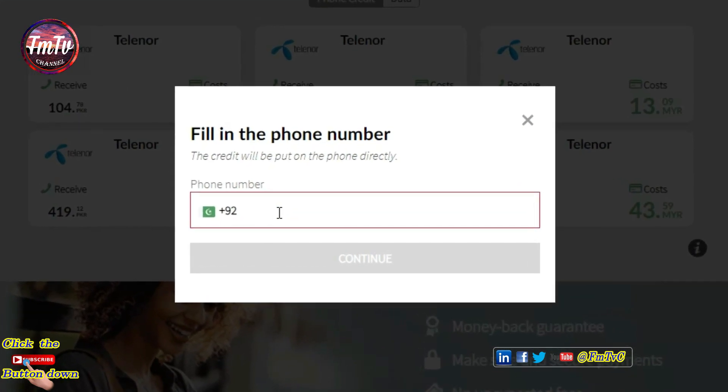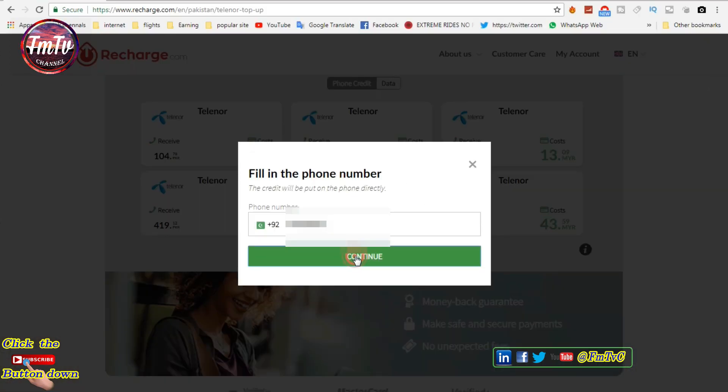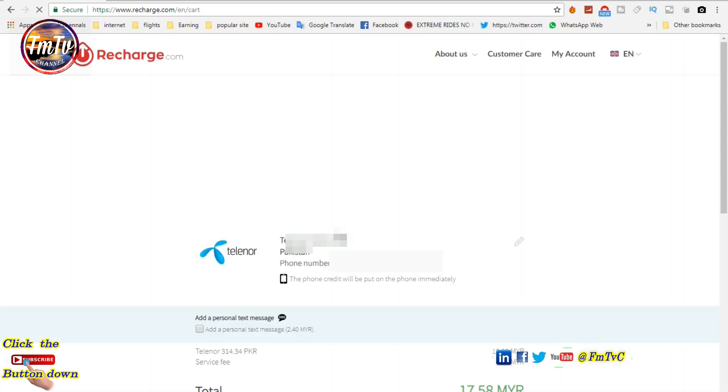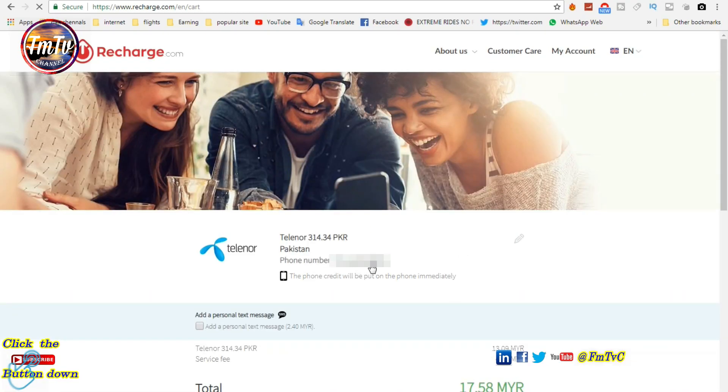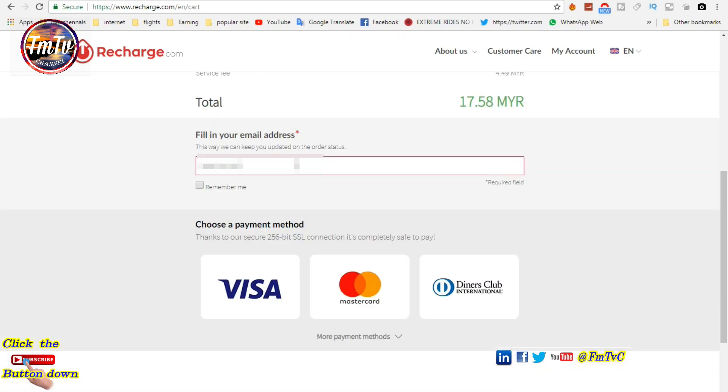Type your number and click continue. Confirm your number here. Type your email.